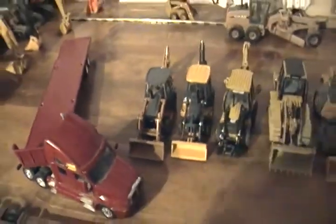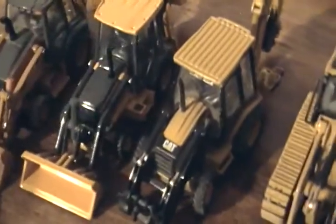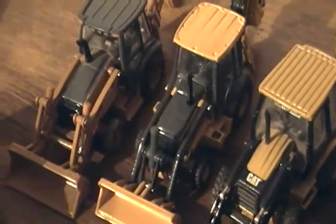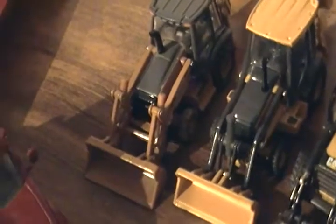Almost missed these ones: the Case 621E loader, the Cat 963D track loader, the Cat 420D backhoe, the John Deere 310SJ backhoe, and the Case 580 backhoe.